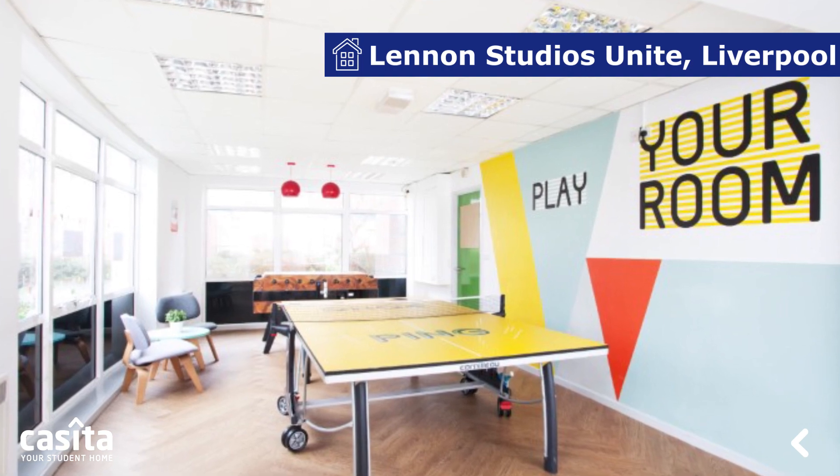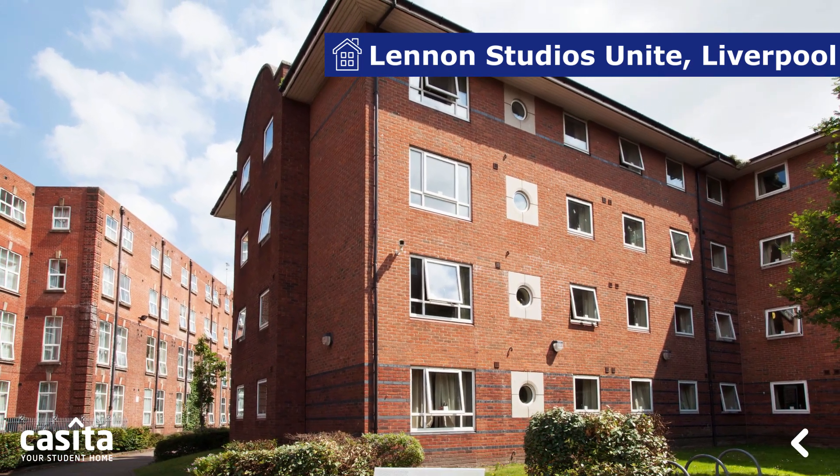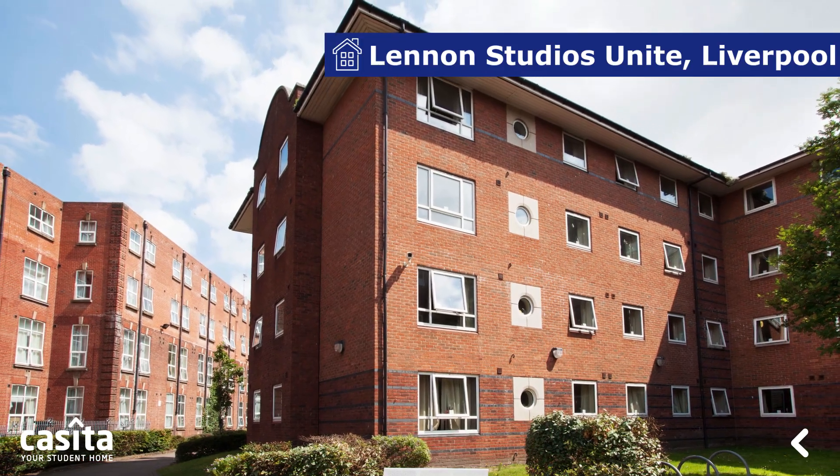The building also provides study rooms for quiet study sessions, social areas to chat with mates, and a communal games area to have fun sessions.